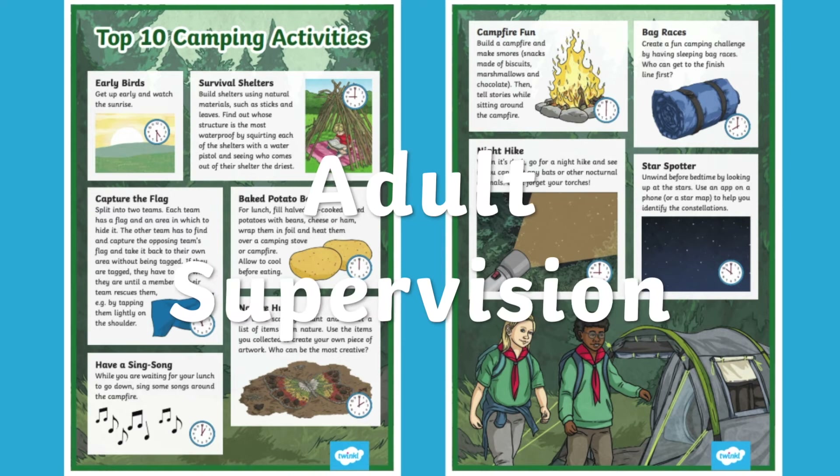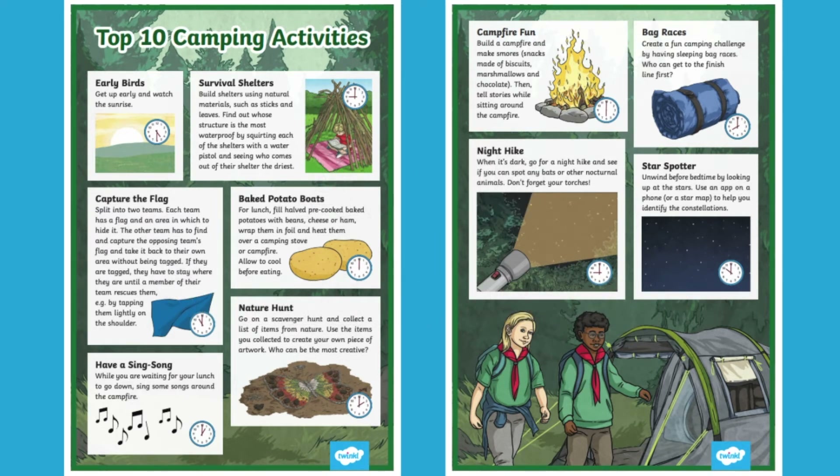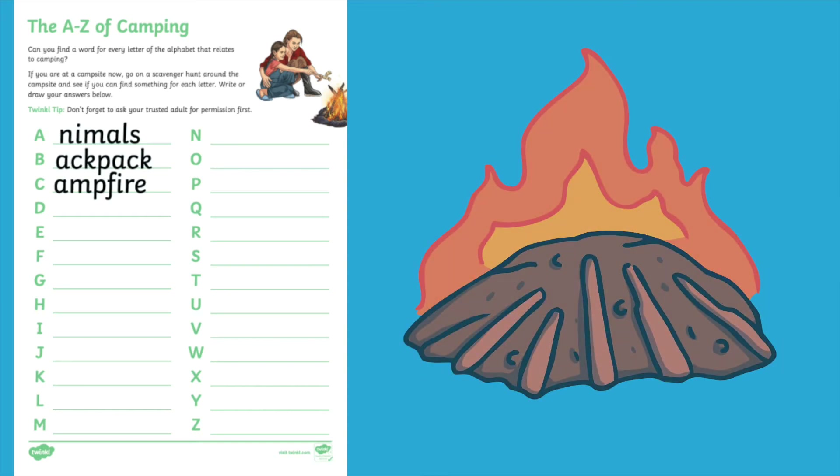Some of the activities do require adult supervision, so just be careful to read all the information before you let your children begin. Whilst on your camping trip, why not get your children to fill in this A to Z of camping? For each letter of the alphabet, they have to think of a word to do with camping.